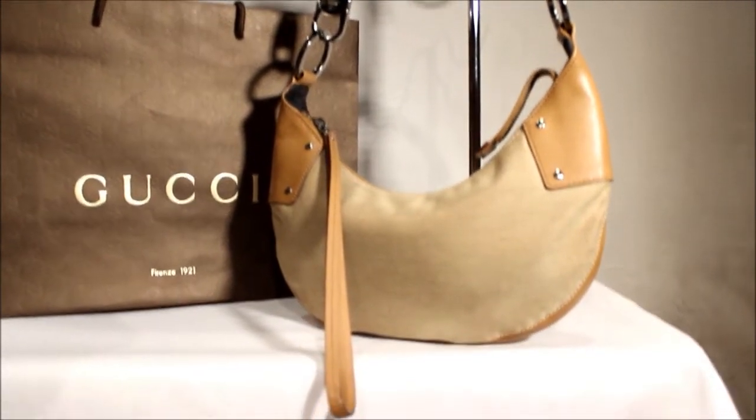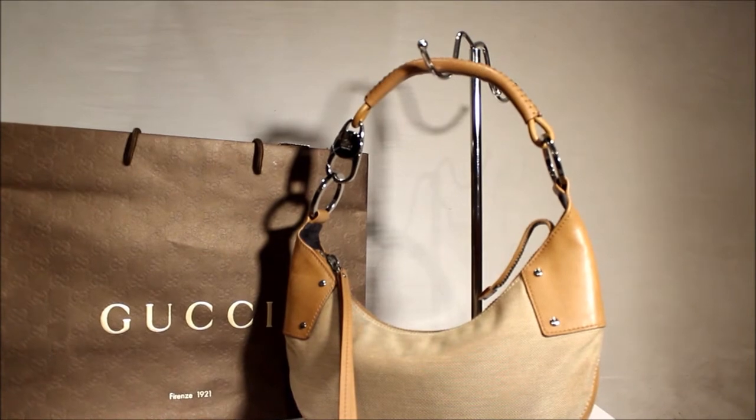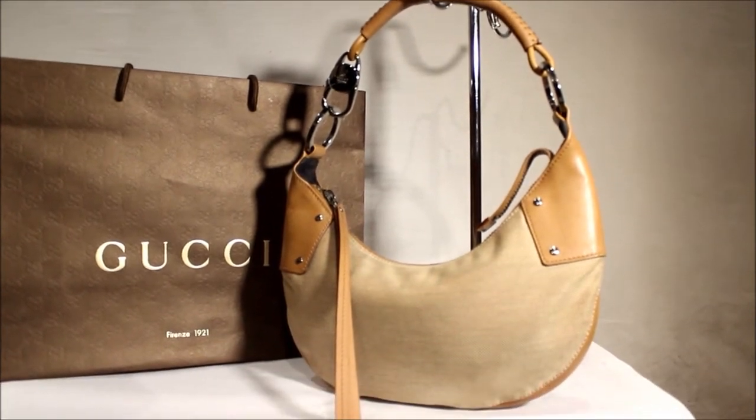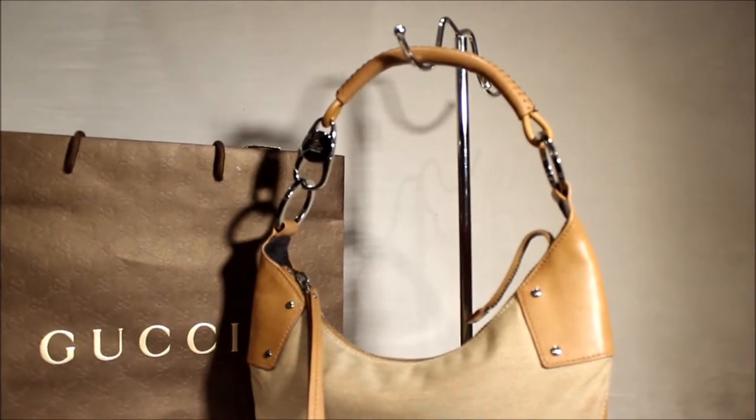Now this is in really good used condition. It's going to make a fantastic gift, either for yourself or for someone really special. It's actually going to be a really good Christmas gift as well. Gorgeous bag.